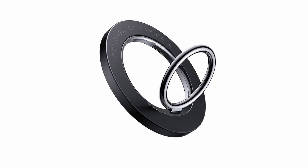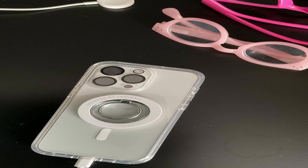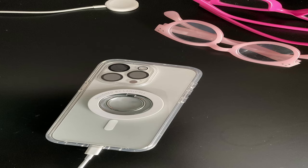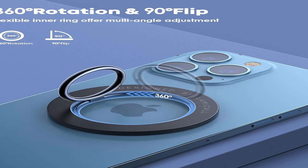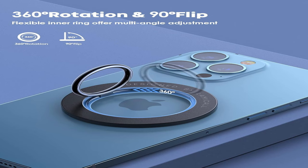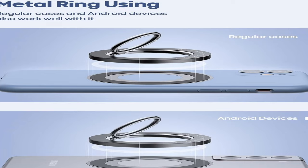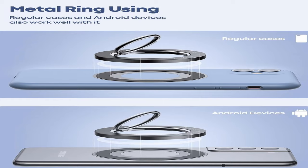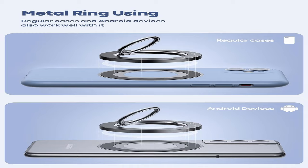This lightweight MagSafe ring holder weighs only 0.93 ounces and has a tremendous 2.2 pounds magnetic force, equivalent to the weight of five iPhone 12s. Connecting a metal ring raises the force to 6.6 pounds. Its flexible 360-degree rotation ensures a smooth and pleasant hand grasp without disassembly, allowing it to function as both a MagSafe phone hold and a desktop kickstand. The Lamacall MagSafe ring enables one-handed phone usage, decreasing the chance of accidental drops, and is MagSafe charger-friendly, allowing for quick removal for wireless charging.